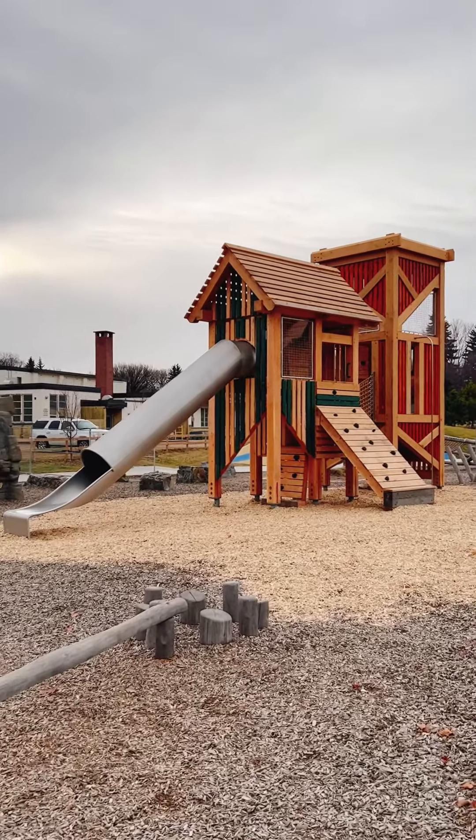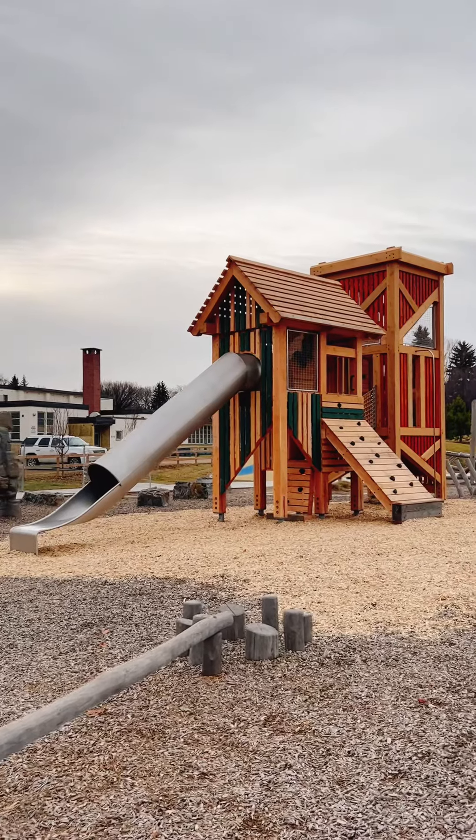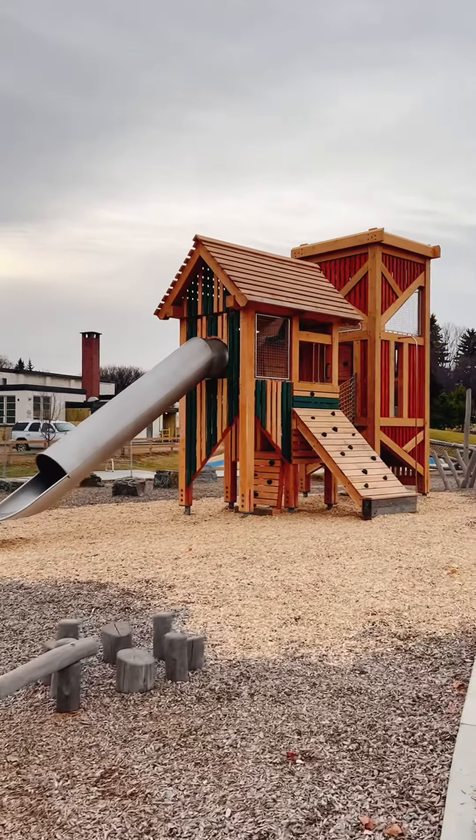Hey everybody, how awesome is this? The replacement piece is finally up and ready at Dermot District Park and fences are down, so it is open for play.